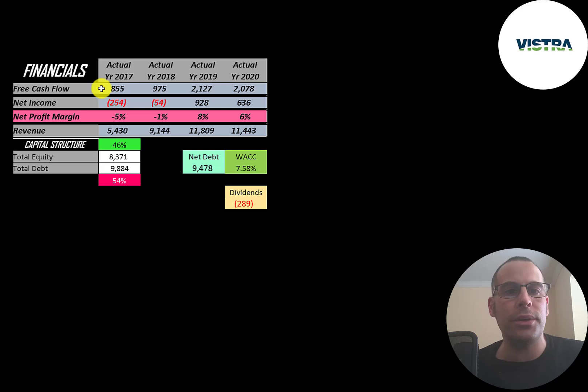The way you value a company is you estimate the free cash flows into the future and then you discount those numbers back to today's value — that's what we're doing in this video. Free cash flow is cash flow from operations minus capital expenditures. You can see they've been doing a really good job at growing their free cash flow.